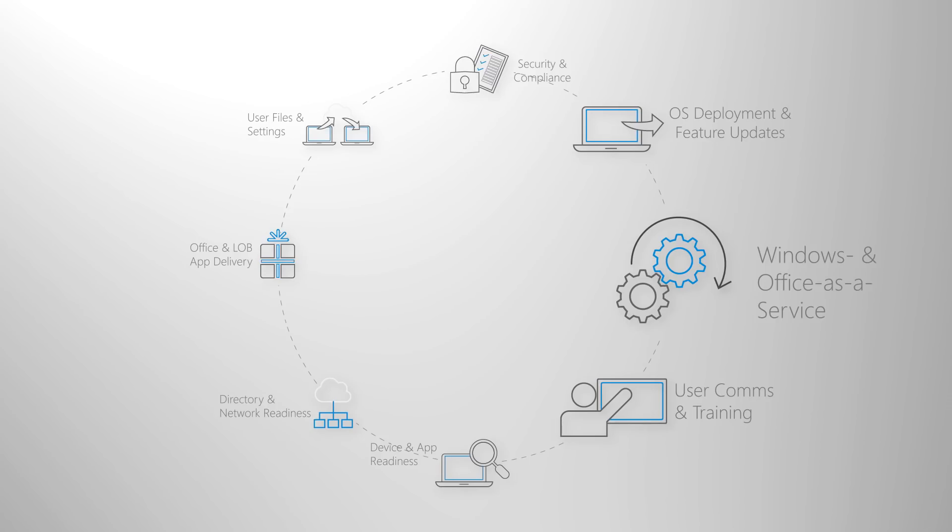That was a run through of Windows and Office as a service models and what you can do to stay up to date. Next up on our deployment process wheel, we'll cover what you can do to get your users ready for Windows 10 and Office 365 Pro Plus, with tips and resources for user adoption and communication planning. To learn more, visit our modern desktop deployment center and keep following our Desktop Deployment Essentials series here on Microsoft Mechanics. Thanks for watching.